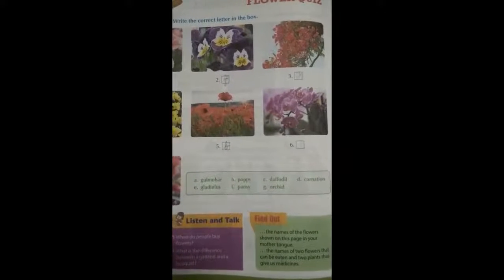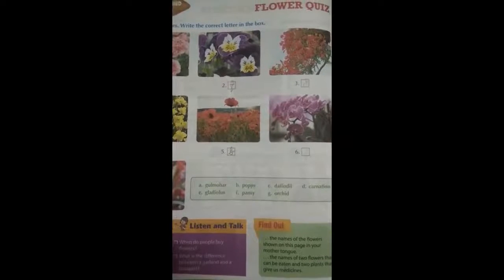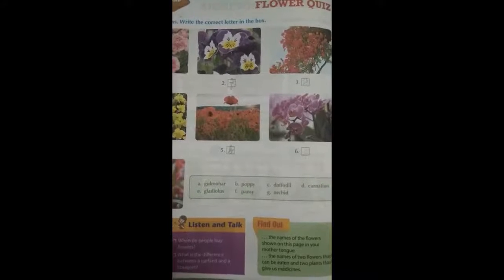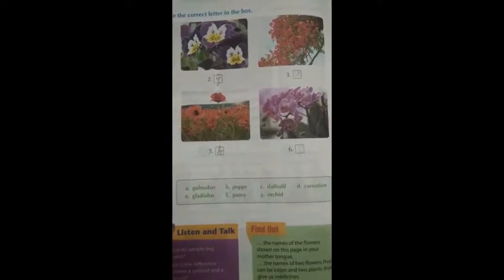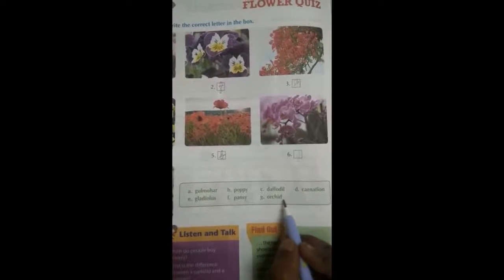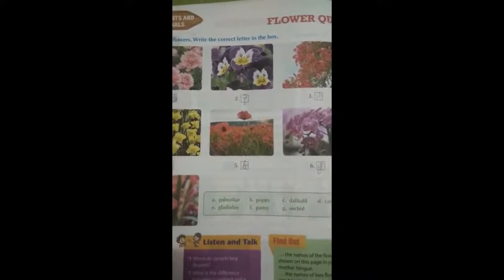Next is the sixth one. How many of you have this flower in your home? Most of them have, right? Yes, it is very beautiful — it is orchid. Orchid: O-R-C-H-I-D. The correct option is G.